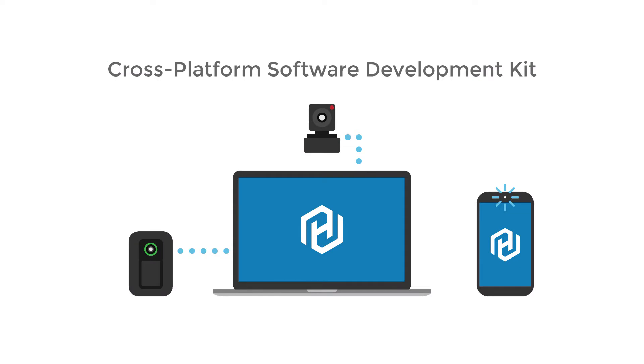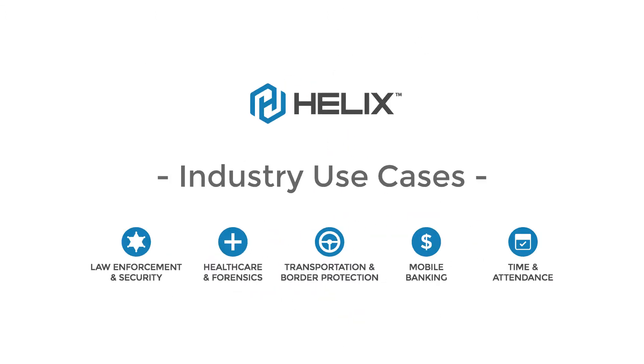Helix can be integrated with most camera-equipped devices, such as body cameras, webcams, and smartphones, so there are countless use cases across many industries.